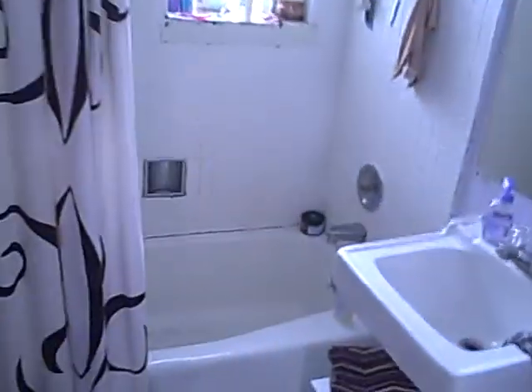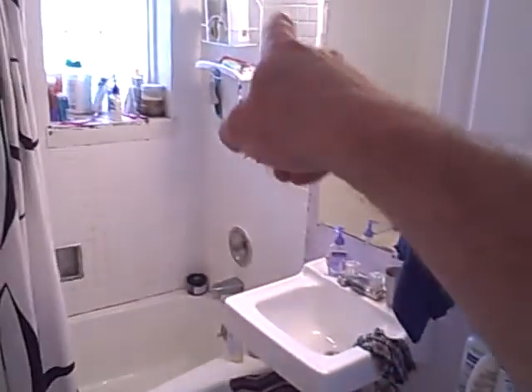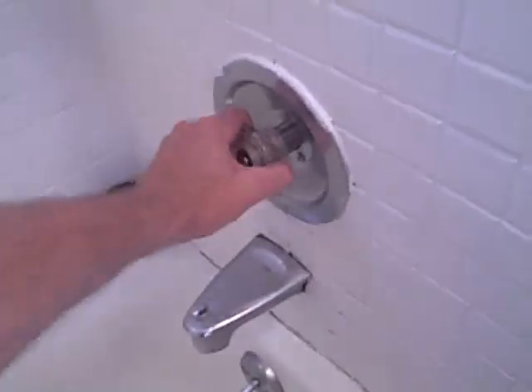The bathroom is right here — all white. Look at that nice medicine cabinet, shower massage. There's excellent water pressure here — and here it is. All right, let's go back out and see the rest of the place.